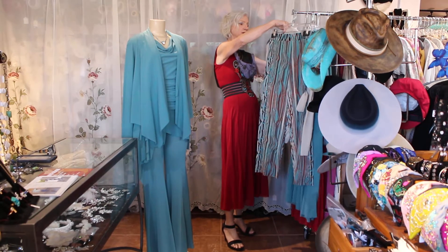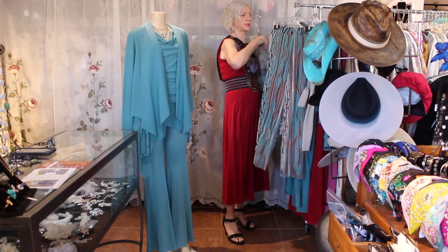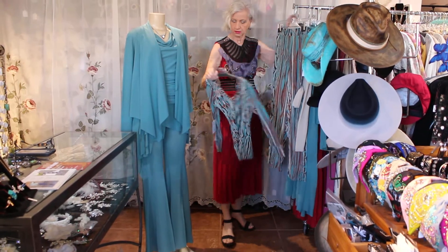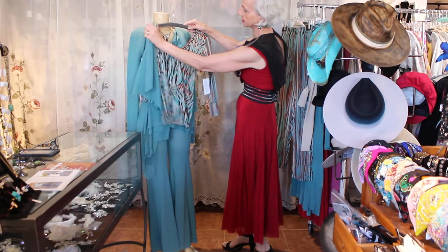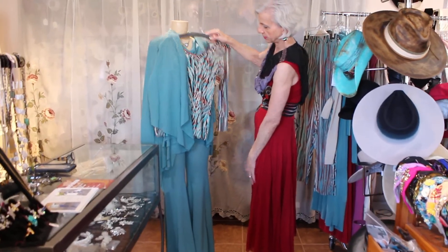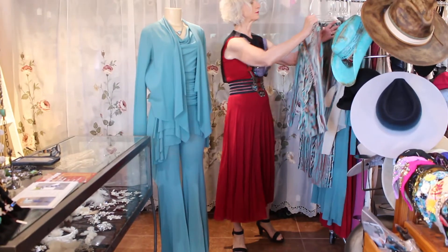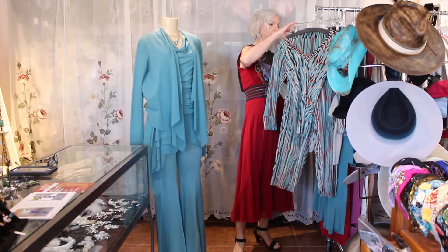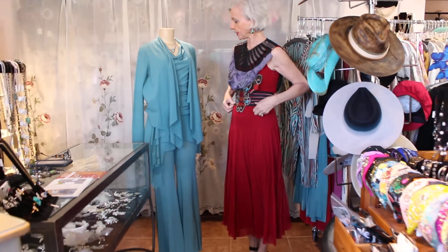You could also do that pant with this — I really love this combination. These pants have just a little flare, whereas the others are straight, if you're not into that flare. I think that covers all the pieces.